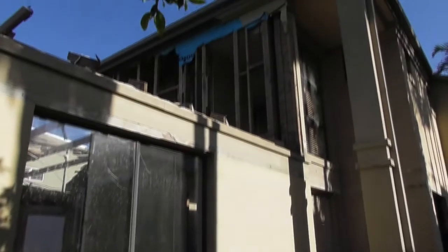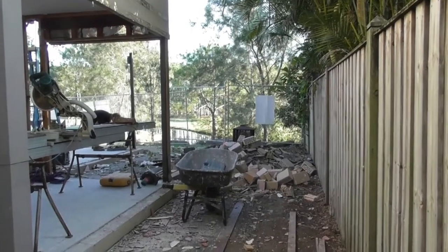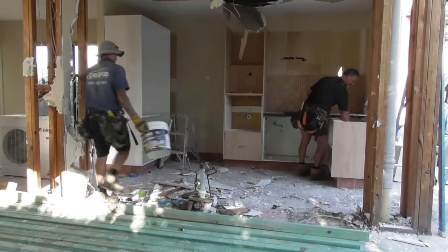Alright, we're back on site here at Hope Island. We've been on site now for four days. We're just going to have a quick run through and show you the progress that we've made, some of the issues that we've discovered, and have a chat to Vanessa about the process so far and what she's thinking.